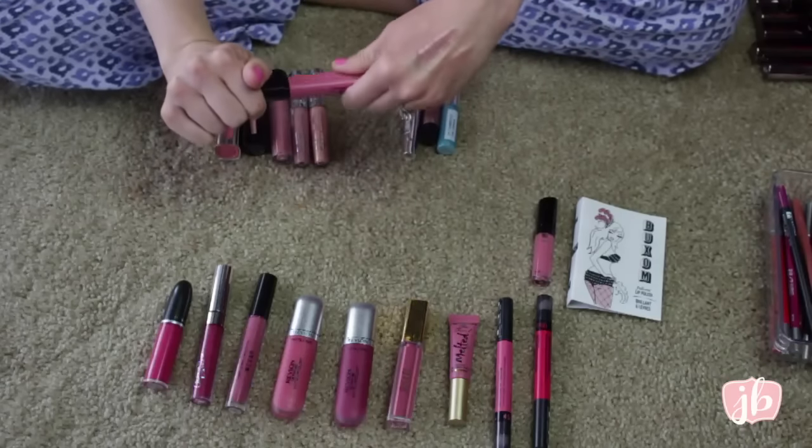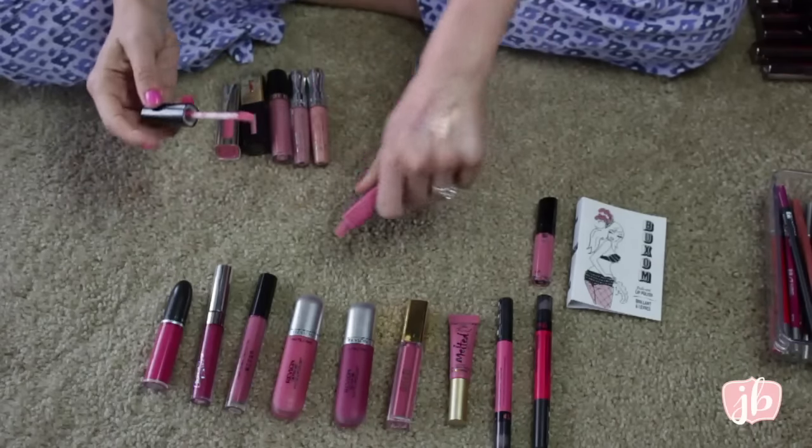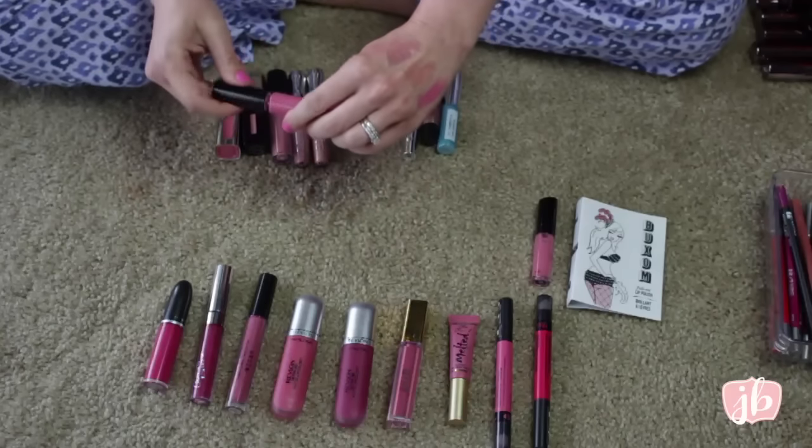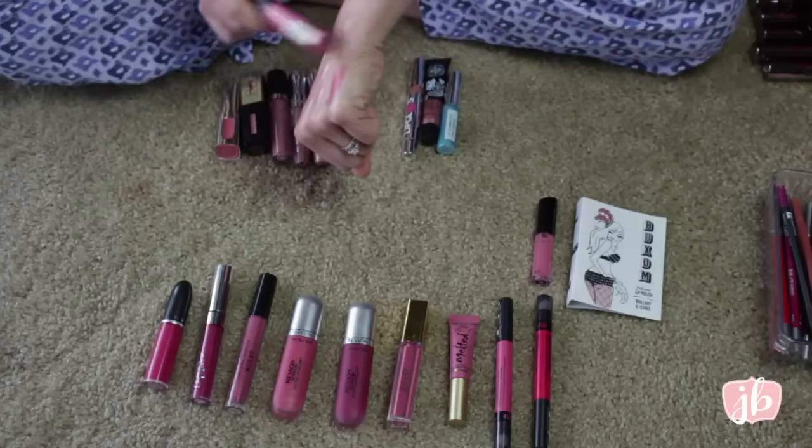One of my other favorite lip glosses is by NYX. It's called Beige and it's just a really pretty pink that actually looks nice on the lips. It does have a cherry scent though.